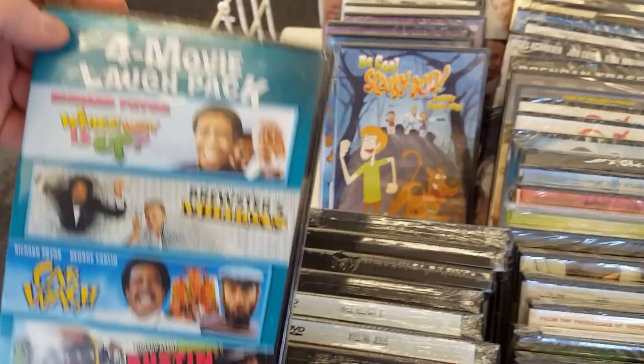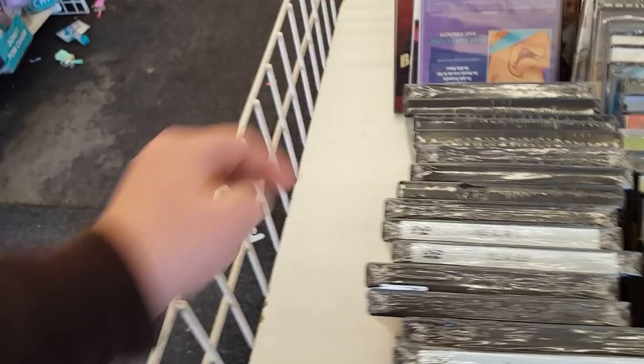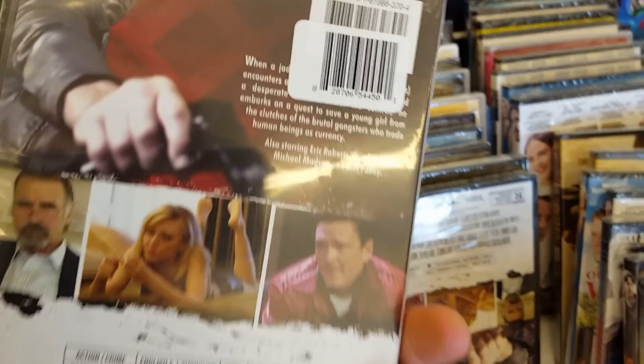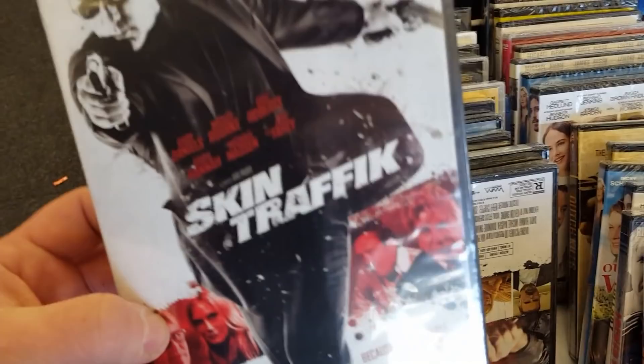More Scooby-Doo, Flintstones and Friends. Skin Traffic with Mickey Rourke and Jeff Fahey — what is this one? It could be cool but it could be kind of a cheapo thing too. More Skin Traffic, Killing Jesus. Bat Masterson starring Gene Barry — I have never heard of Bat Masterson before. Not sure at all.